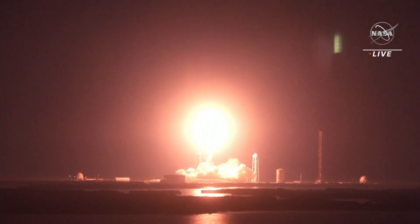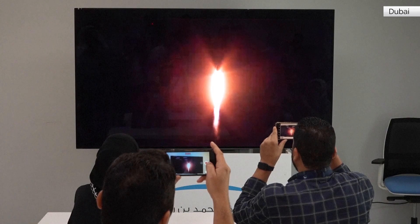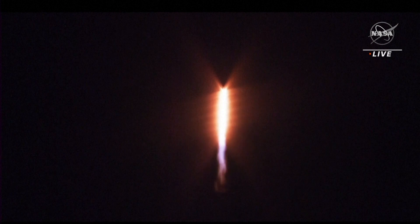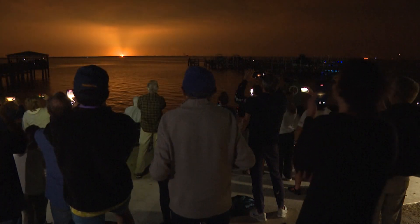Crew 6, now launching on a diverse bridge flight to the International Space Station. Vehicle pitching downrange, 1.7 million pounds of thrust provided by the nine Merlin 1D engines on the first stage. Oh my god!